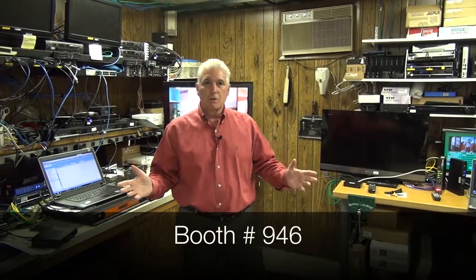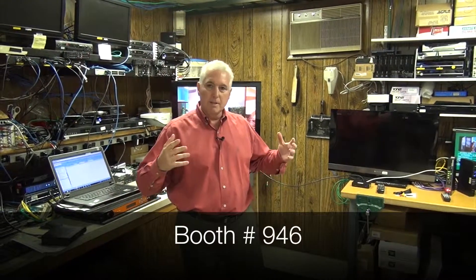Blondertongue is going to have a full rack of their latest encoders, which will also be a live demo at the show. The show is only two days, but we have a lot of product in the booth that we're going to be able to show you.